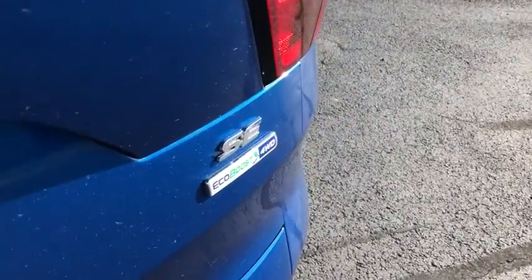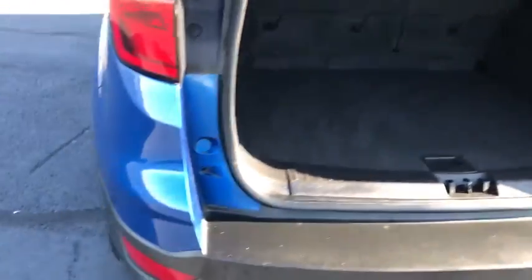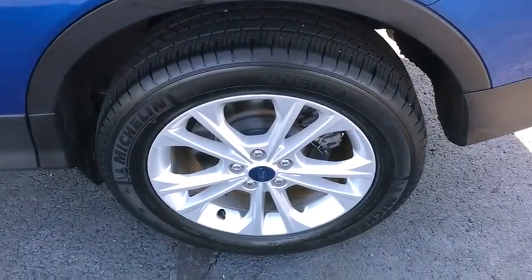Heated front seat, compass, rear window defroster, electronic stability control, power windows, security system, fog lamps, tachometer, remote keyless entry, overhead console, brake assist.